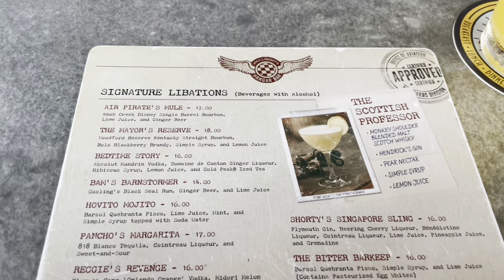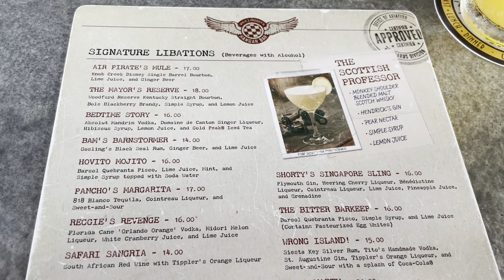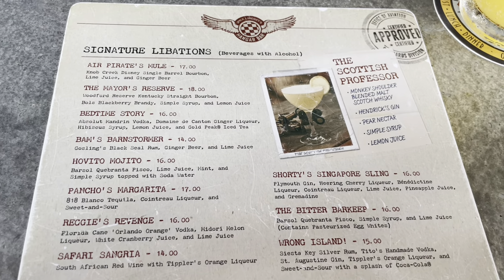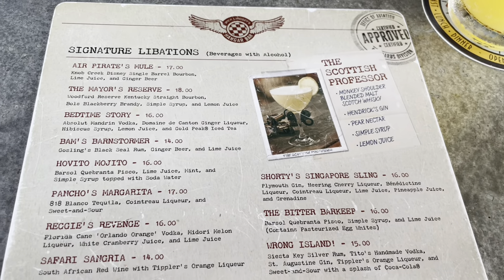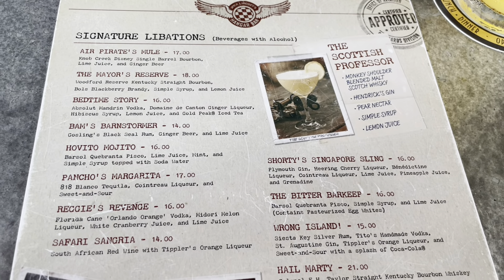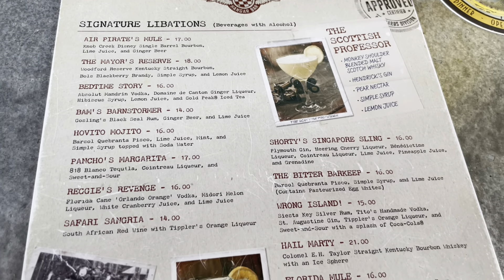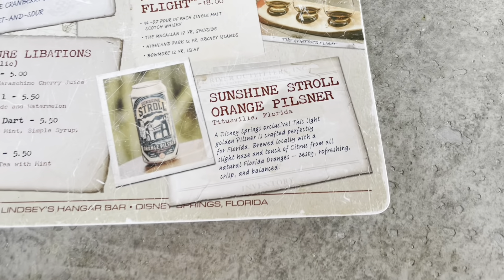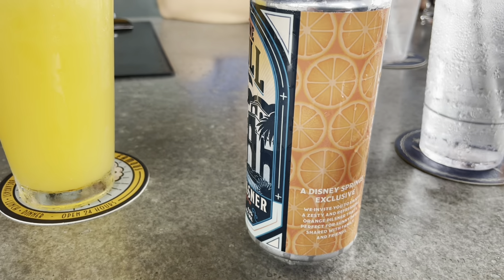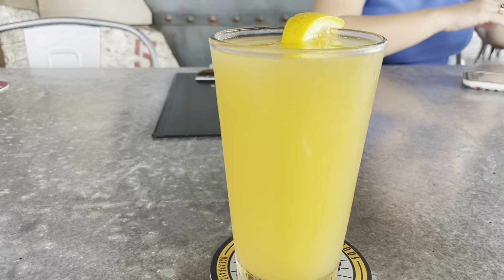We finally sat outside with a nice breeze going. Some of my favorites on this cocktail list are Reggie's Revenge, the Scottish Professor, and the Shorty Singapore Sling. But one drink that's not on the menu anymore — the Cool-Headed Monkey — is probably the best one. It's a rum-based drink, a great tiki drink. If you can't decide, just go for it, but you have to specially request it. They also have a special beer made in Titusville — a Disney Springs exclusive — and it looks like orange juice when poured.